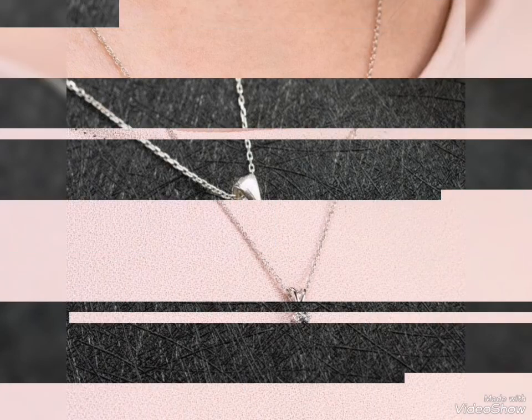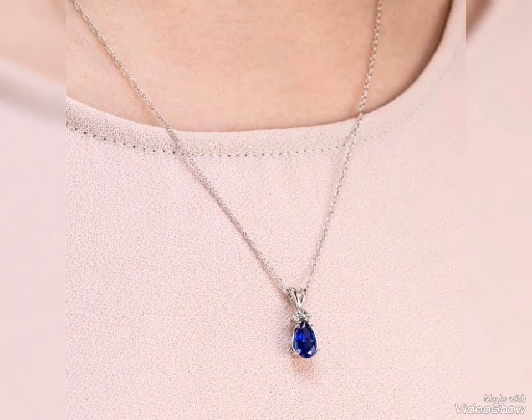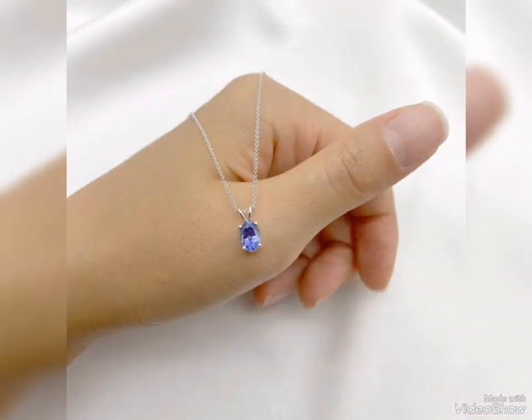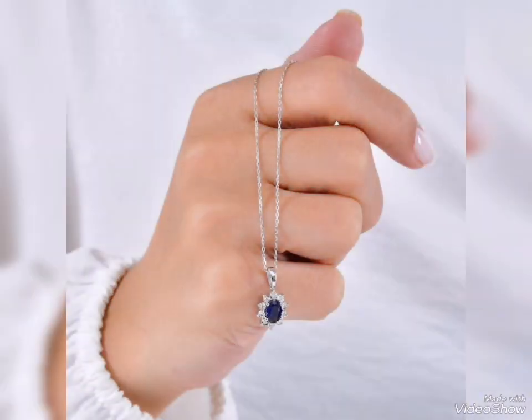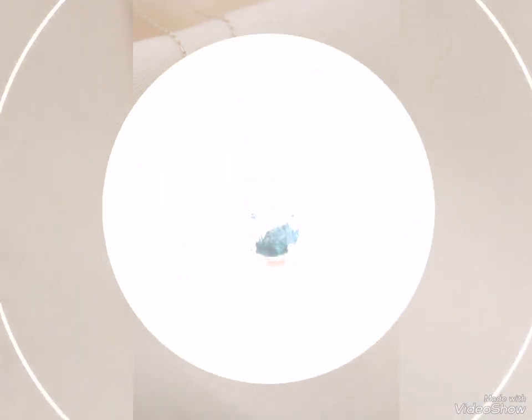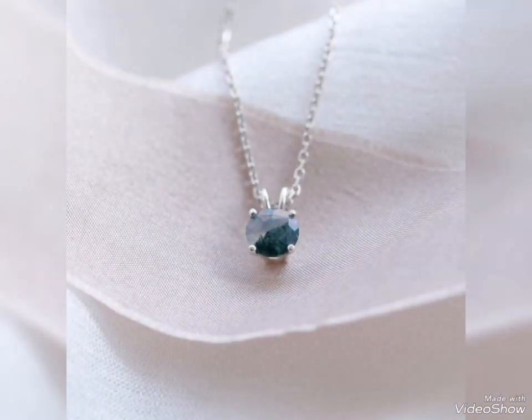These are a decent size — not heavy, lightweight and decent. You can also use these lightweight silver pendants for your office wear. Simple, nice jewelry — office wear pendant, perfect.